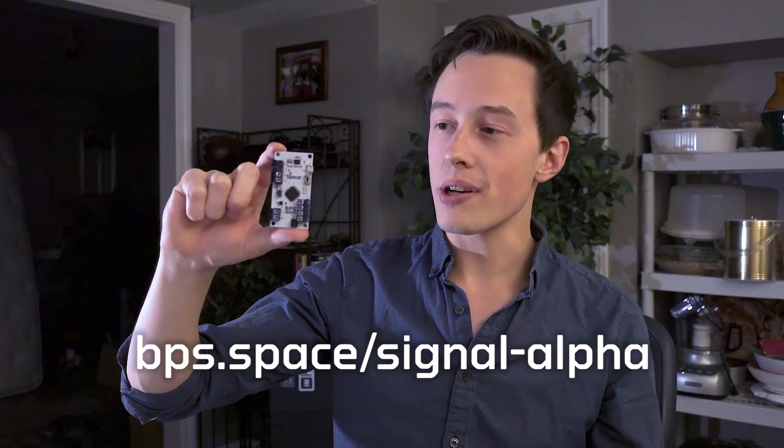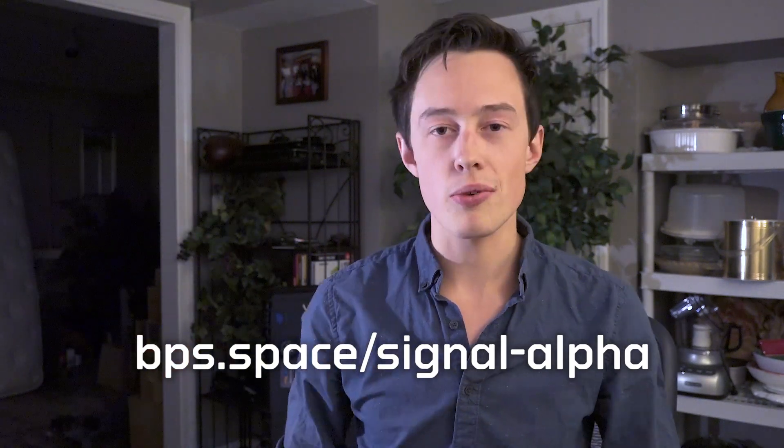Orders are open now, and they will be open until this coming Monday, October 23rd. Once the order period closes on Monday, I'll be able to send out orders to the manufacturers and we'll get going. Production takes about a month, which means that Signal will be available and shipped in the middle of November.